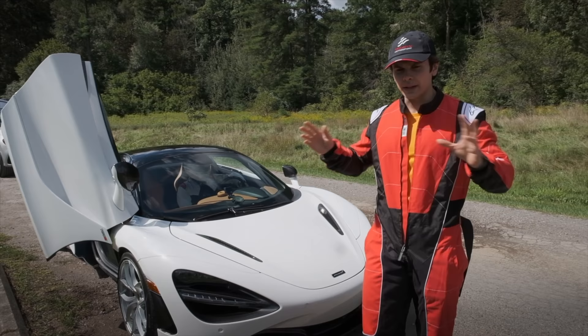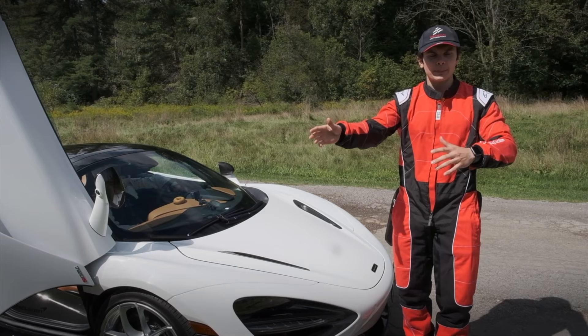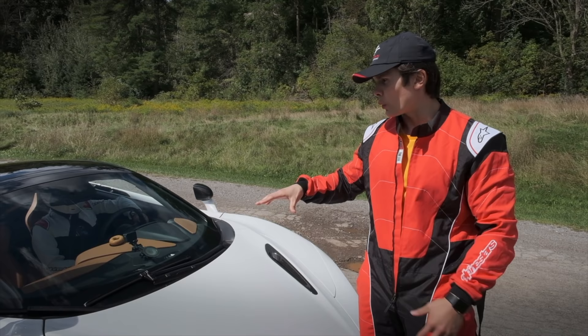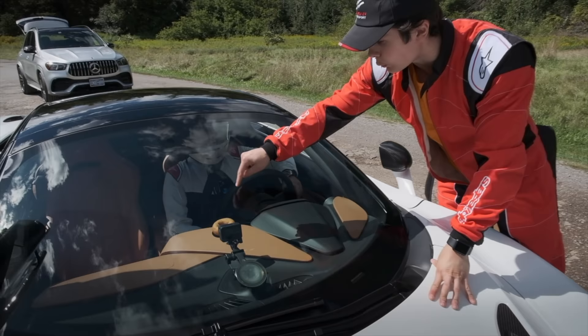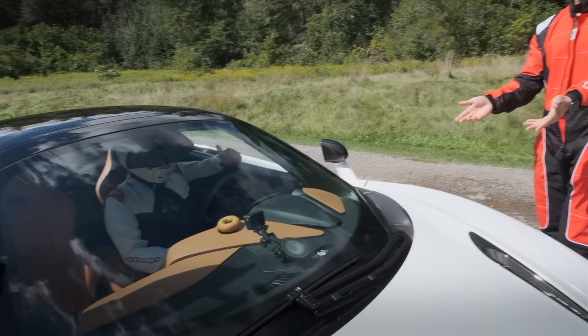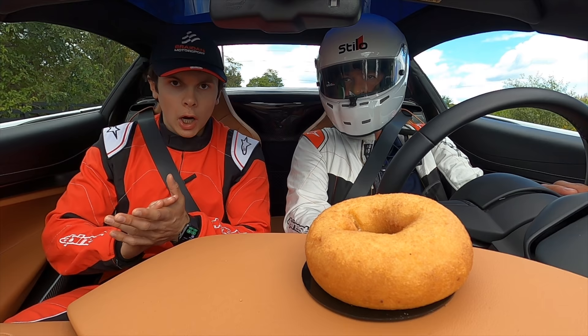Driving this car has been absolutely sick. I don't know if you guys have seen those YouTube videos where they have the passenger try to grab a $100 bill while the car is taking off — apparently the horsepower just shifts you back completely so you can't get it. We're going to try something like that but with a donut. We'll use an old-fashioned plain donut stuck onto the windshield with the GoPro, and have my dad as the driver.